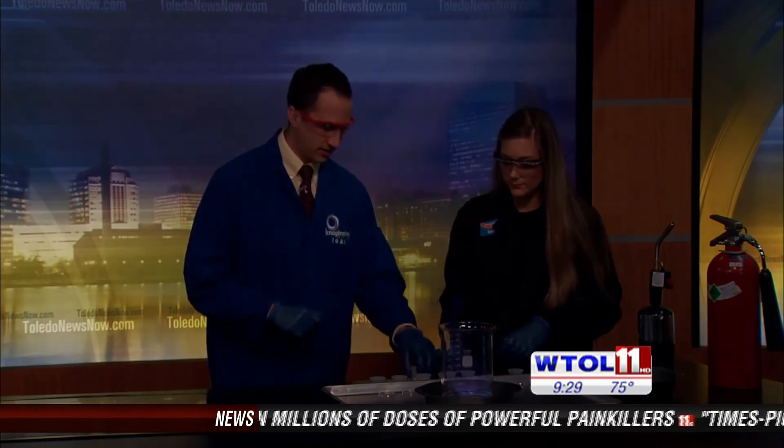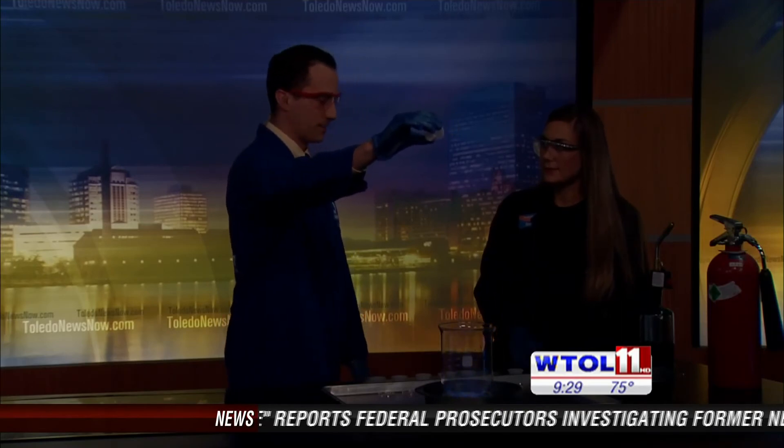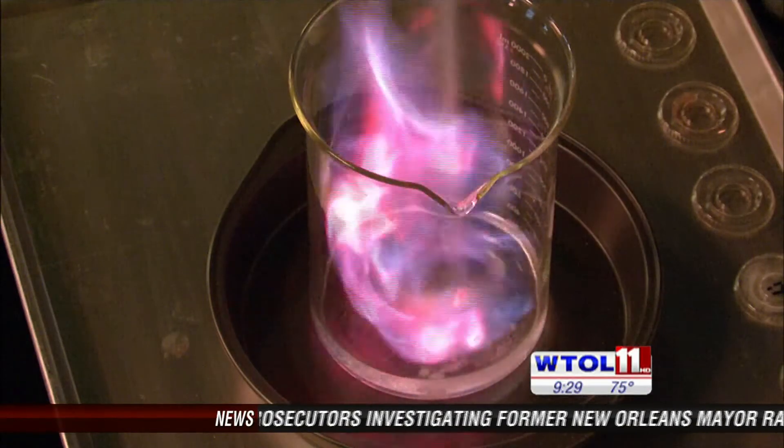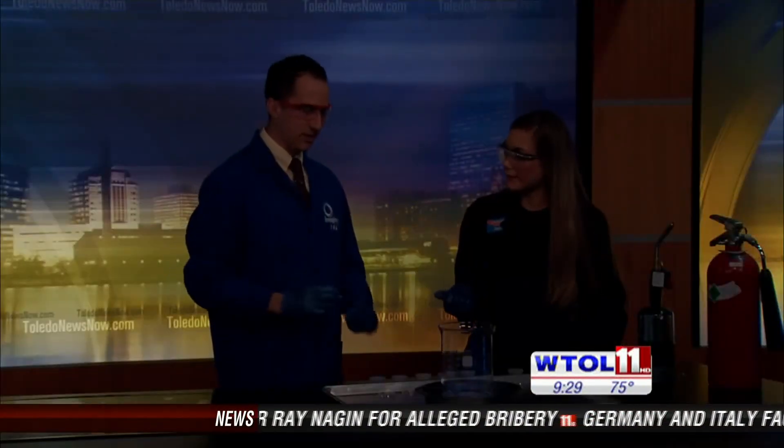I'm gonna let you put one in. How about if you put in some potassium? And potassium is what we find in bananas. Do you think it's gonna be yellow? I'm gonna say green. So that one's not green — it's actually a nice kind of purpley-white color.